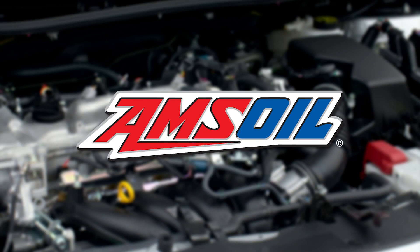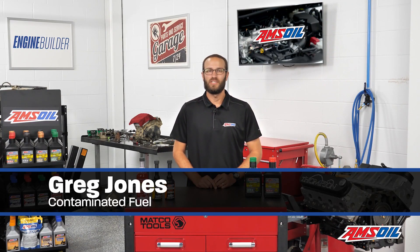This video is brought to you by AMSOIL, the first in synthetics. Visit AMSOIL.com for more information. Hey everyone, I'm Greg Jones for Engine Builder, and today we're talking about fuel contamination.